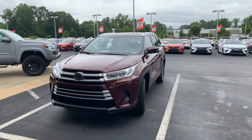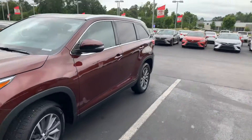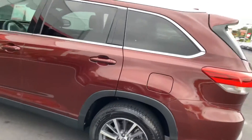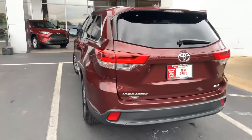This vehicle is equipped with your daytime running lamps. You also have your fog lamps, your power side mirrors, your power lift gate, and your blind spot monitors on your side mirrors as well.